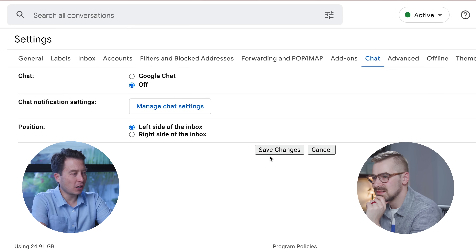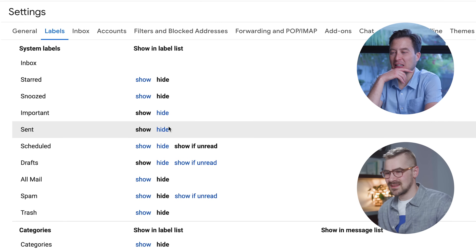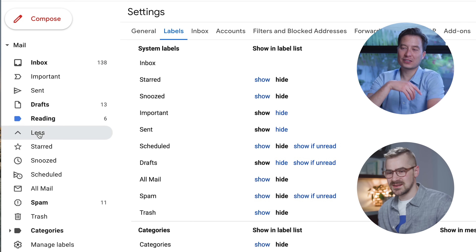Just looking at this screen, I see the chat. Go to the chat tab and turn it off. Can you turn off the action categories? In terms of priority inbox, you basically want just two or three categories. So it's important, reading, and other. Hide starred, hide snoozed, hide scheduled — drafts is okay. So this is what it looks like now: nice and streamlined, nice and clean.